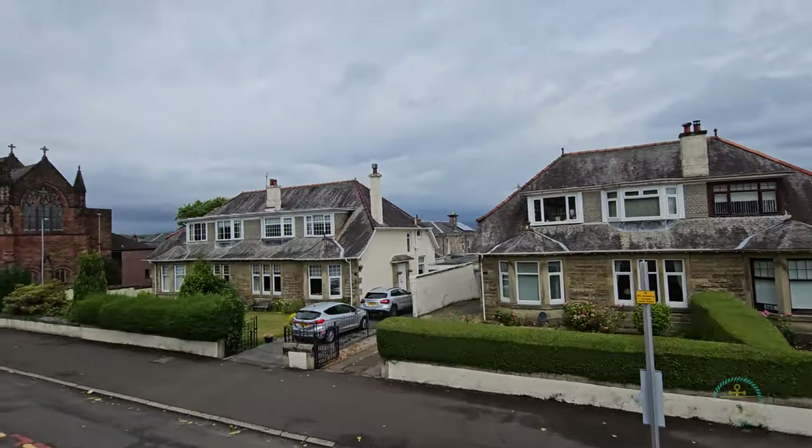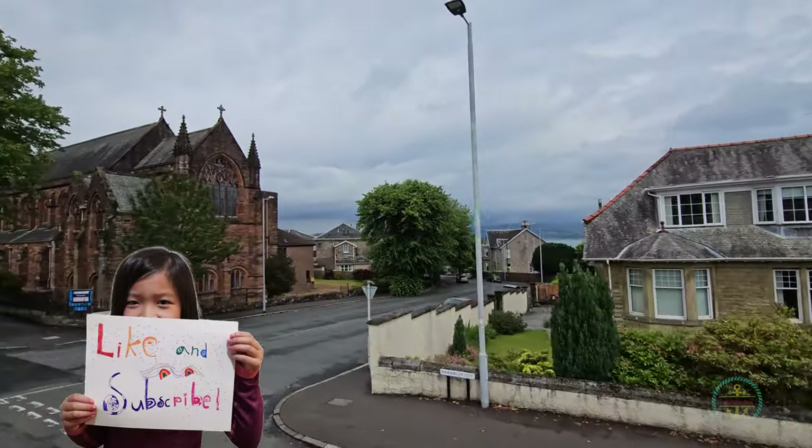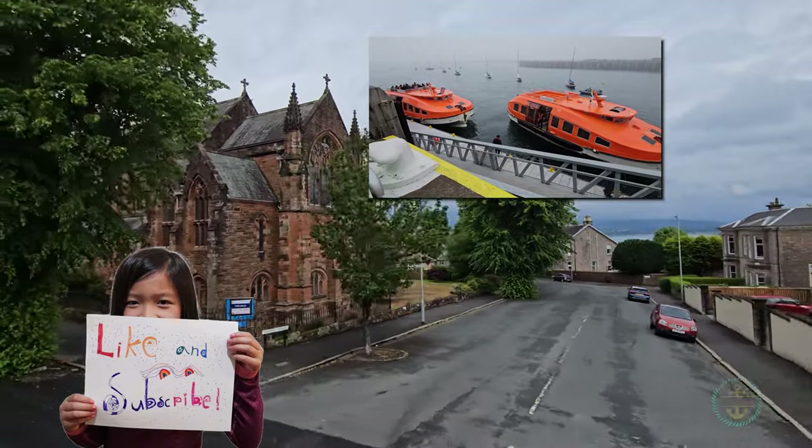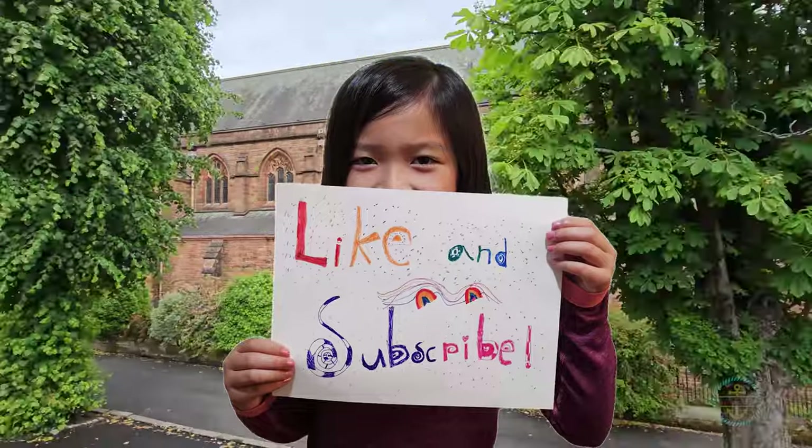By the way, if you're enjoying our trip to Greenock, hit us up with a like and consider subscribing. We're busy putting out videos every week with port reports, ship tours, and other useful stuff. Help us to grow. Thank you so much, we really appreciate you.